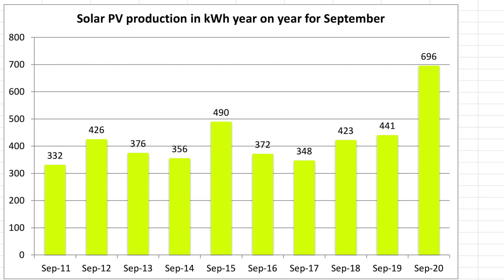Moving on to the year-on-year chart — here is September's solar generation going back to 2011. The totals from 2011 through 2019 are for the original 4 kW system, while the 2020 figure is for both arrays. Our original array produced 434 kWh in September of this year, making it actually our third best September over the 10 years we've been recording the data.